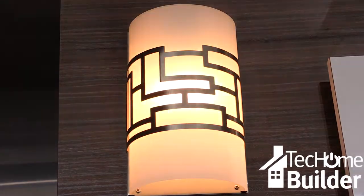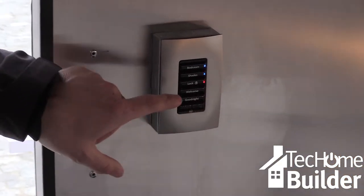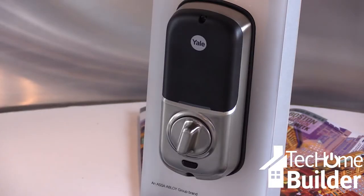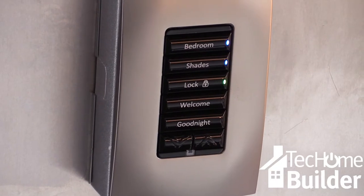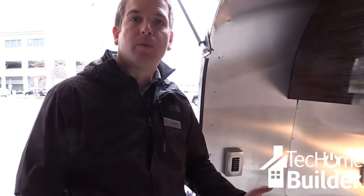Its wireless keypads can be customized to control different devices and provide homeowners feedback about the status of their home. For instance, a door lock is connected and the LED is red, indicating the home is unlocked. Hitting the button locks the front door, the LED turns green, and you instantly know your house is safe and secure — from across the room.